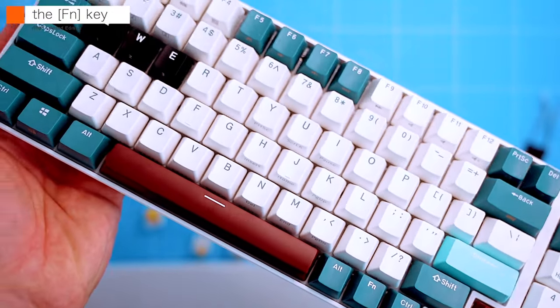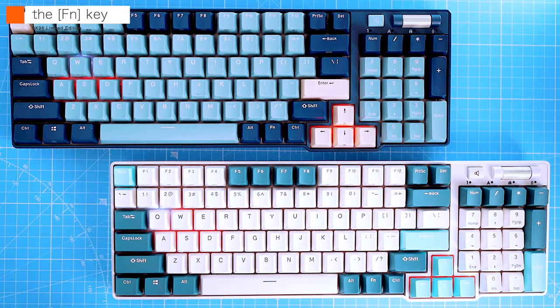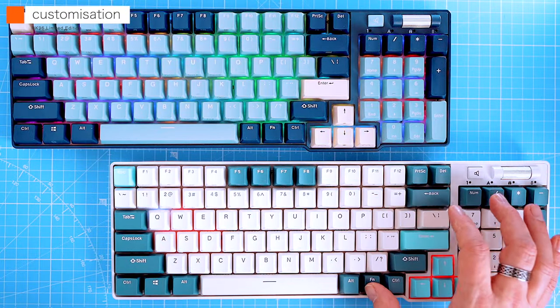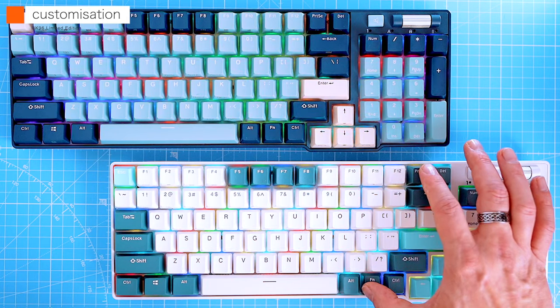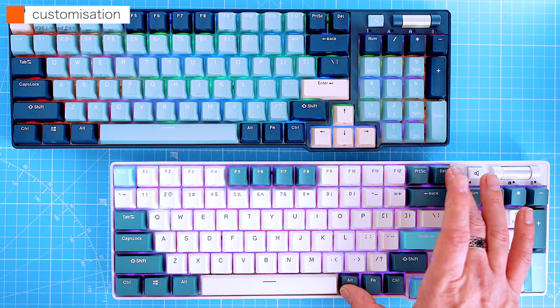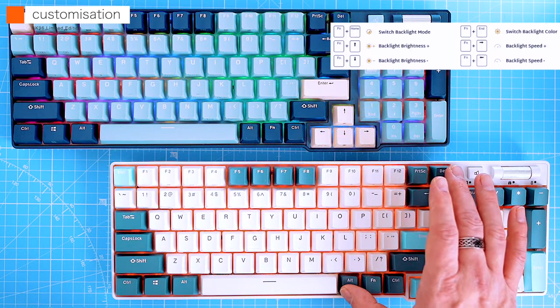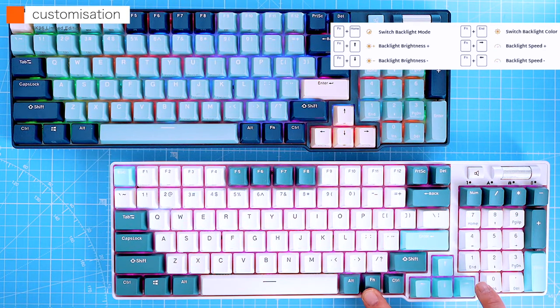The function key gives you access to additional keyboard features. For example, the backlight configuration can be changed using FN combined with the Print Screen button — it cycles through 20 different backlighting modes. These can be set to RGB or a single color by pressing FN and Delete. Pressing FN with the up/down arrows raises and lowers the brightness; FN left and right changes the backlight animation speed.